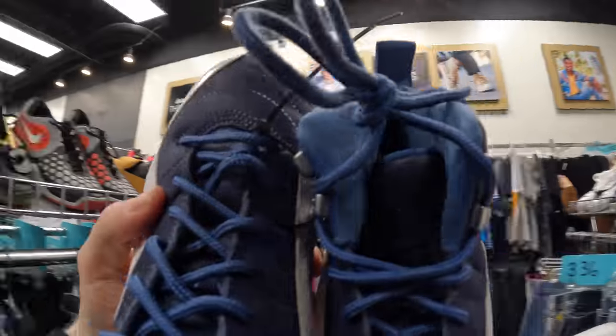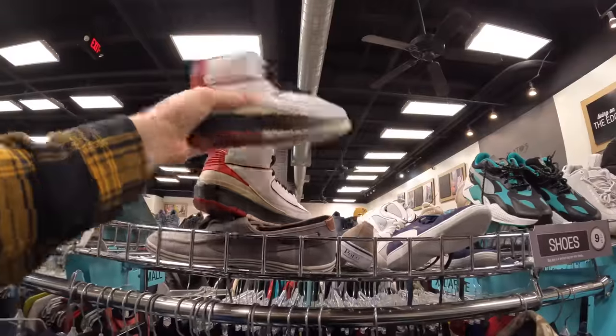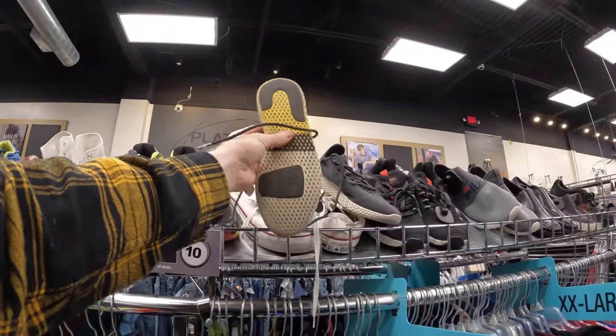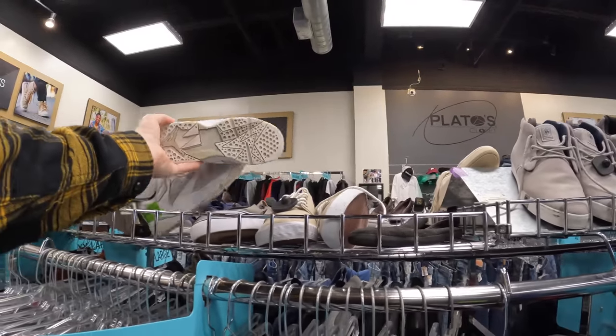Next was a pair of Air Jordan 12s, again in a grade school size — I'm guessing someone dropped off their kid's Jordan collection because I found a bunch of GS Air Jordans in pretty decent colorways. On the other side of the aisle I found Air Jordan 2s in the OG Chicago colorway, an awesome sneaker I definitely would have kept if it had been my size. I also came across some Pharrell Tennis Hu's, which haven't done well for me in the past, so I decided to leave those.